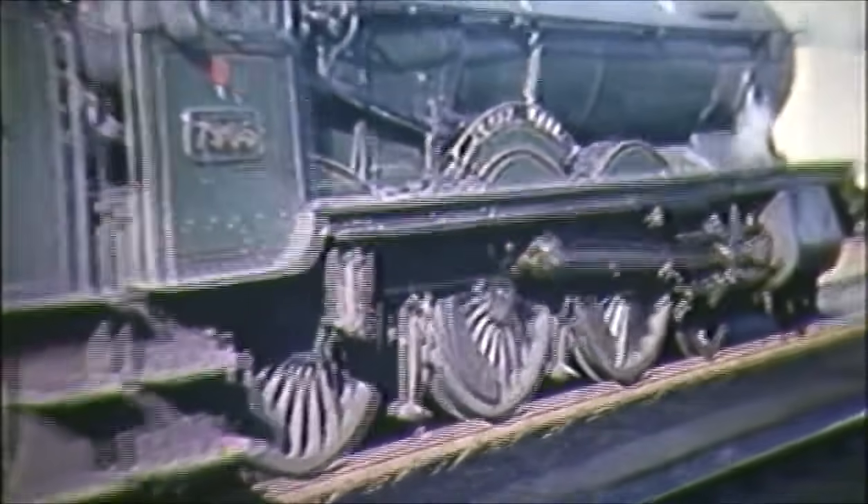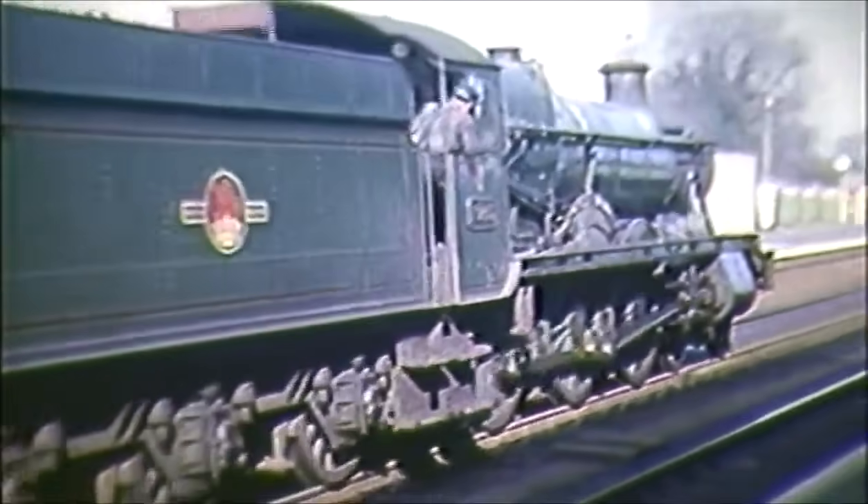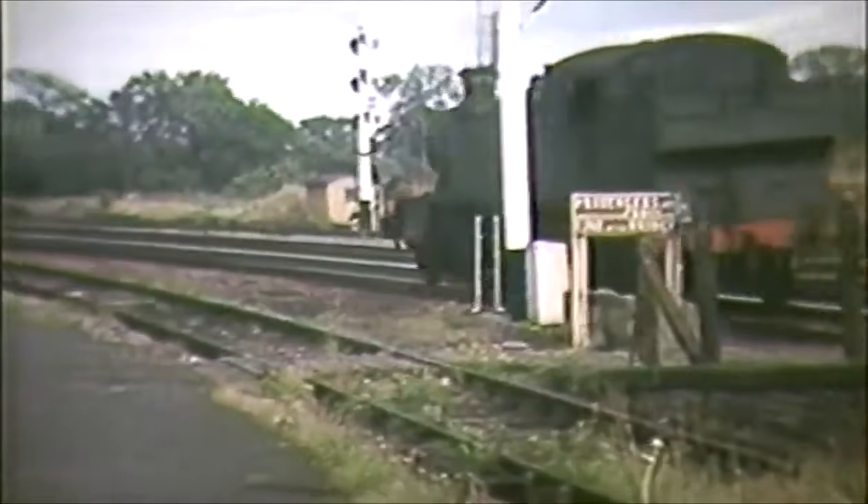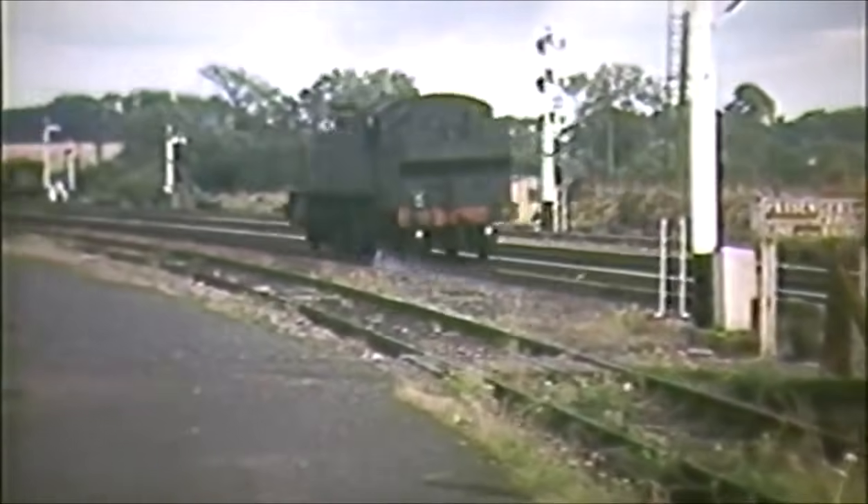7905 Foy Hall of Banbury Shed is commendably clean, running light through the station. She is followed by a prairie tank from Warwick, used for banking purposes on Hatton Bank.